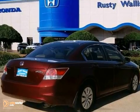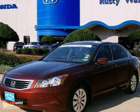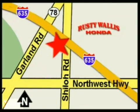It's Honda certified and comes with two warranties. Come on out and test drive it for yourself today. At Rusty Wallace Honda, our primary goal is to satisfy our customers. Stop in today — we're easy to find just off I-635 at Shiloh Road.